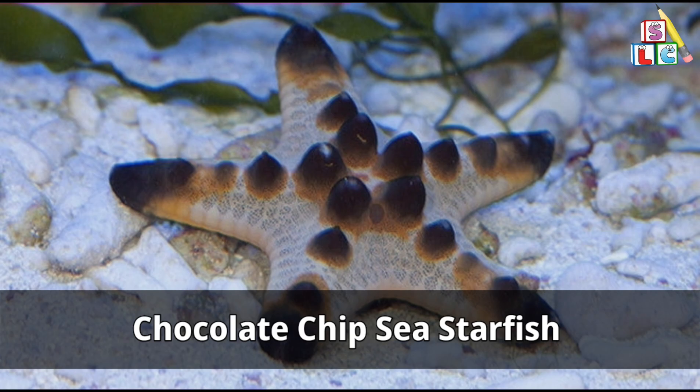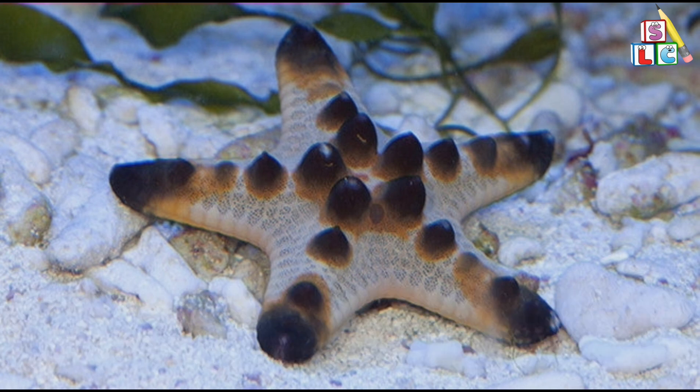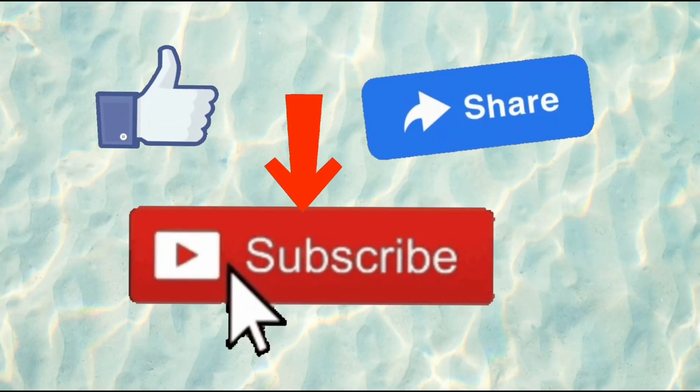Chocolate chip sea starfish. I hope you all like the video. Don't forget to like, share, and subscribe for more videos.